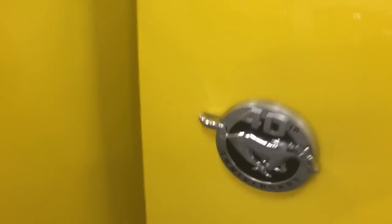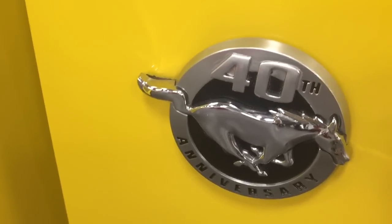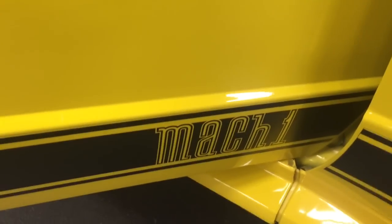Have a look here — here's the 40th anniversary emblem. There's the Mach 1 stripe. This car is just perfect. Have a look at it everywhere you look, it is just awesome.